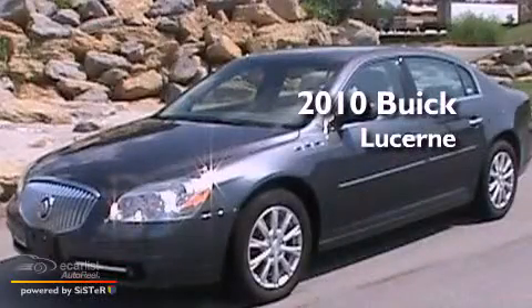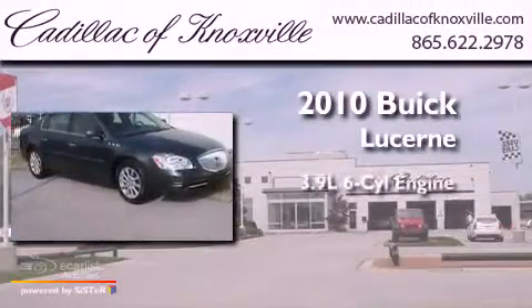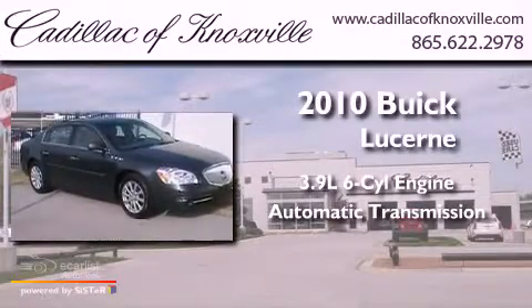This is a 2010 Buick Lucerne. It features a 3.9-liter six-cylinder engine and an automatic transmission.